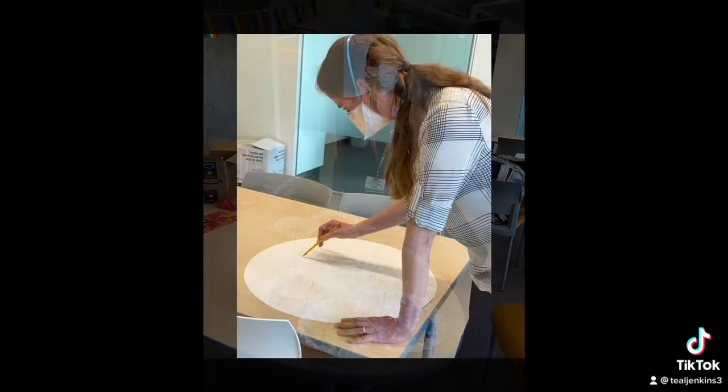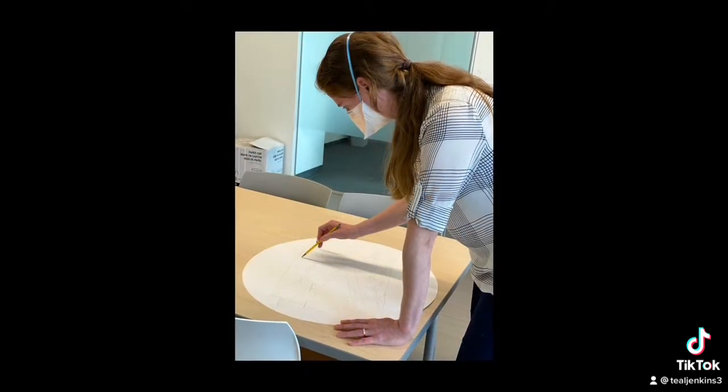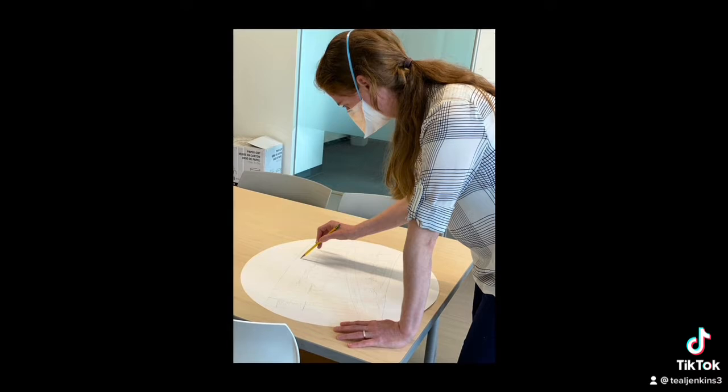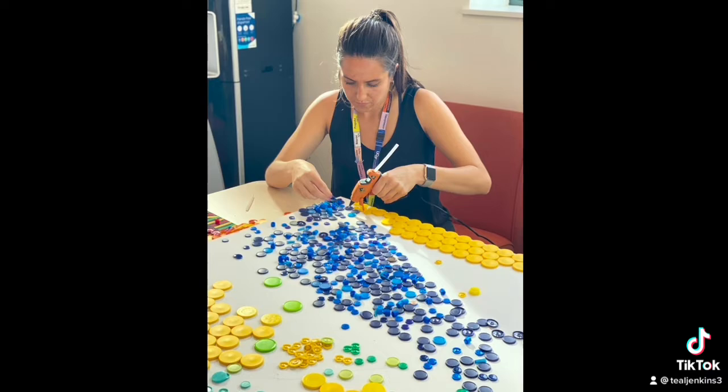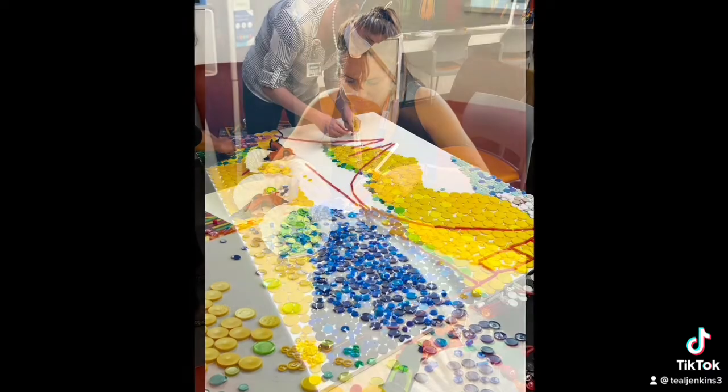We started by sorting the colors and then sketching out our design. After this, we meticulously glued thousands of pieces onto canvas.